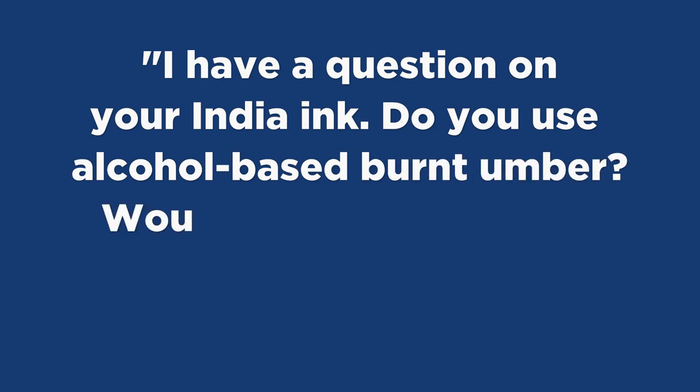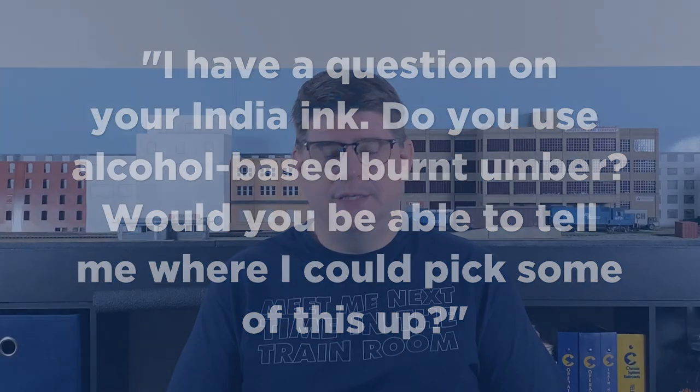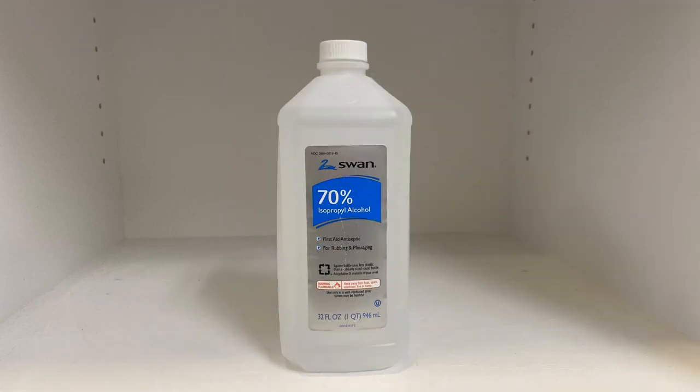In my video on weathering an Arco covered hopper, Ray Maracle asked about India ink — specifically whether I use alcohol-based burnt umber and where to pick some up. I do use Liquitex India ink for this; they do sell a burnt umber color. I dilute that down to somewhere between 1-to-60 and 1-to-120 depending on how heavily I want it to go on, diluted with 70% isopropyl alcohol, and then use that as the wash. The ink is available from my affiliates Blick Art Supplies and Amazon — links in the description below.